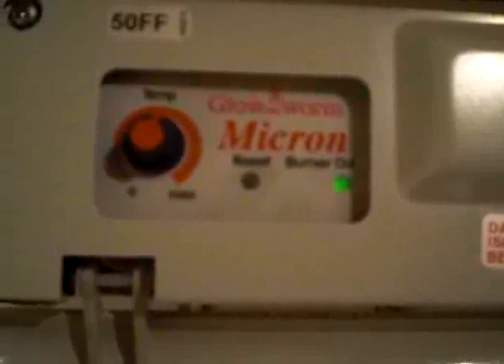It seemed to be okay for a couple of days since we called British Gas. A couple of days it's been fine, and then we notice the problem is still there.